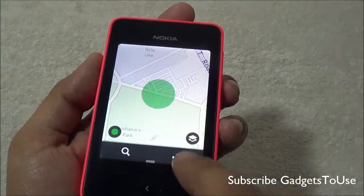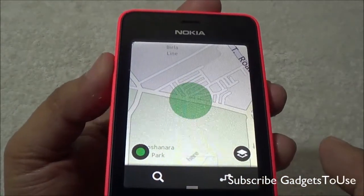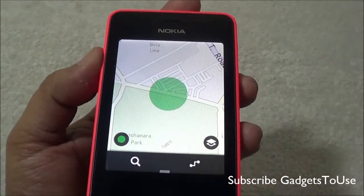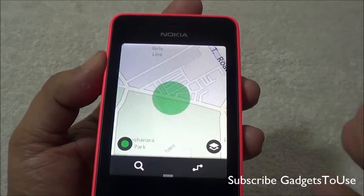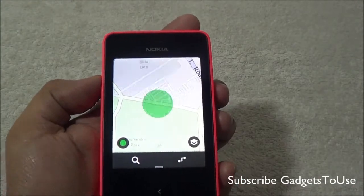Make sure you have a SIM card inside this device in either the first or second SIM slot. As you can see, it has located our position — it is an approximate location, not the exact location, but we are almost nearby to where it is actually pointing.